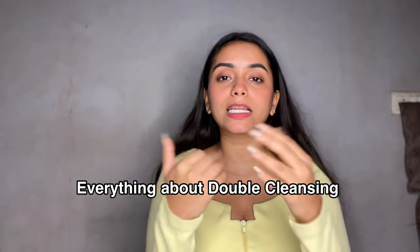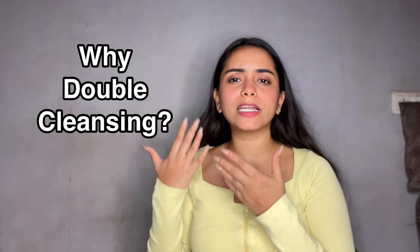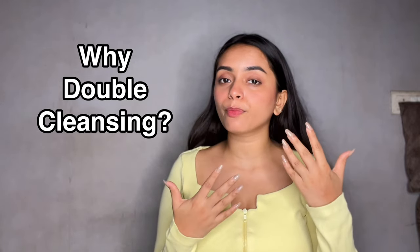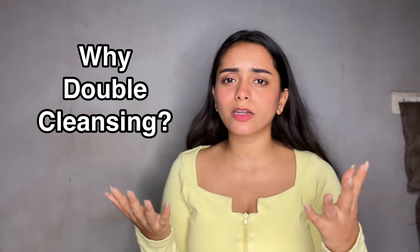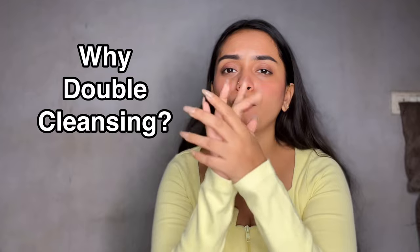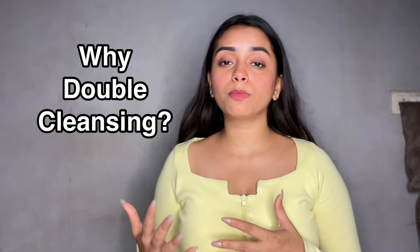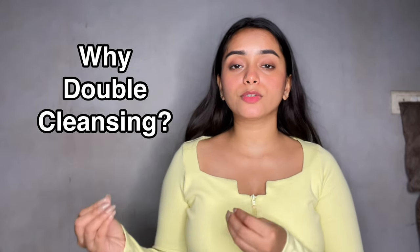Let me break down each and everything about double cleansing. Firstly, double cleansing is a two-step cleansing method in which two different types of cleansers are used to remove impurities, makeup, and pollutants from your skin. We apply so many layers of skincare and makeup, plus there is so much pollution and dirt around us which sits on our face — which is very difficult for one cleanser to clean thoroughly. Double cleansing ensures your skin is thoroughly clean, making it easier for moisturizing products like serums and creams to absorb better.